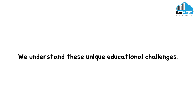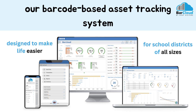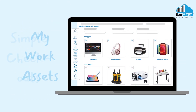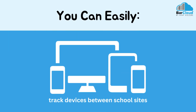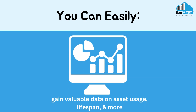We understand these unique educational challenges. That's why our barcode-based asset tracking system is designed to make life easier for school districts of all sizes. With features like multi-sites, my work assets, simple checkouts, and location tracking, you can easily track who has which device between school sites, view and request needed resources, and gain valuable data on asset usage, lifespan, and more.